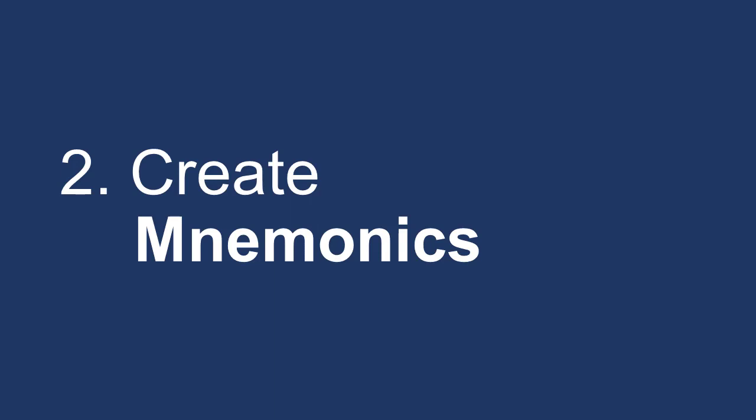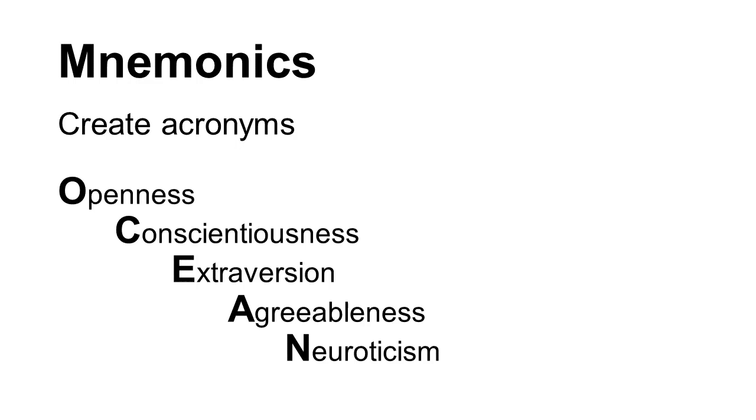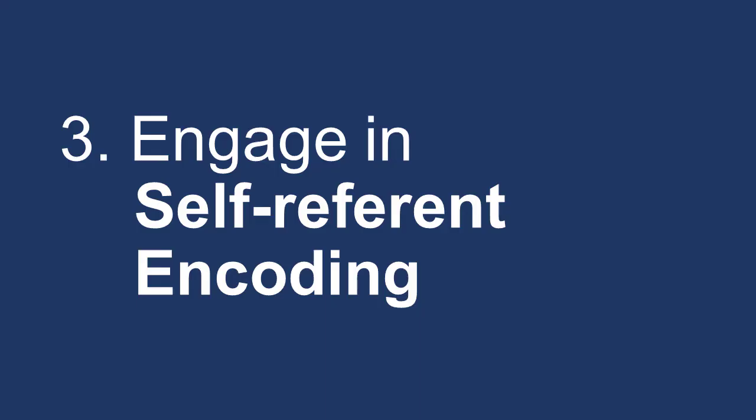Mnemonics are tools that help you remember large chunks of information. You can do this by making acronyms or visual stories. OCEAN is an example of an acronym that people use to remember the Big Five personality traits. "Green Bananas Dance for Apples" is a visual story that tells you the line notes in the bass clef — the first letter of each word gives you the order of the notes.